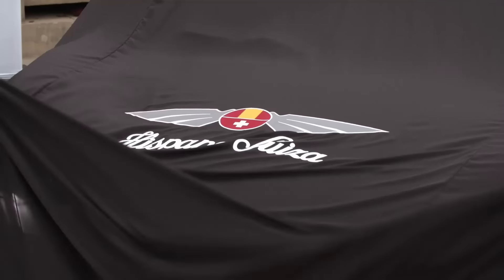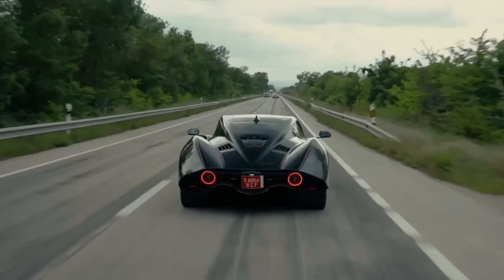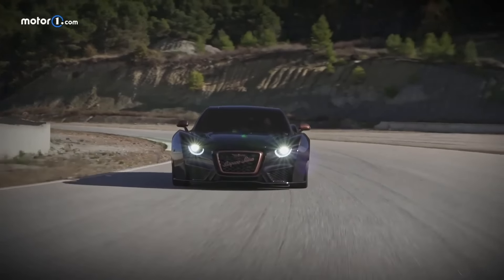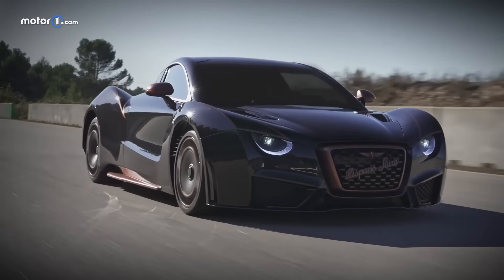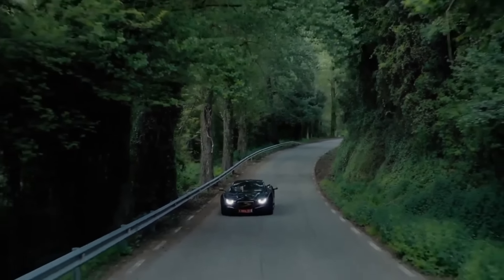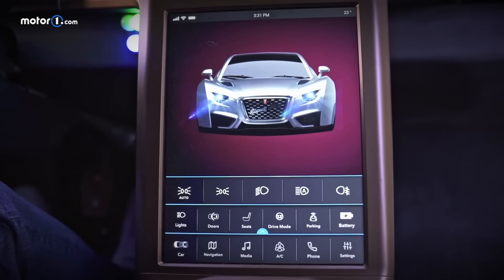But why is this car so valuable? Well, it's a limited edition version of the already exclusive Hispano Suiza Carmen, named after the famous French racing circuit, paying homage to the brand's racing heritage. It boasts an electric motor producing up to 1,100 horsepower — incredibly fast and agile. The interior is fit for a king, with luxurious materials and state-of-the-art technology.